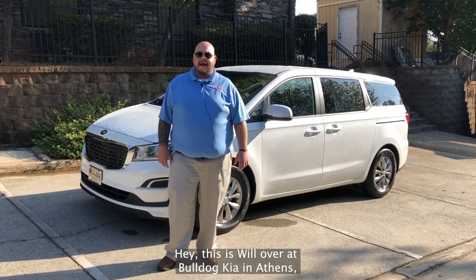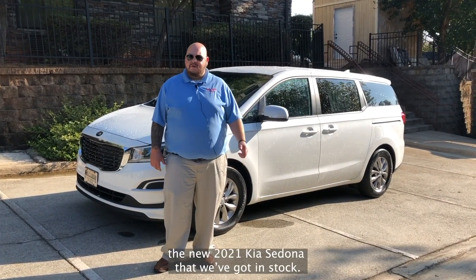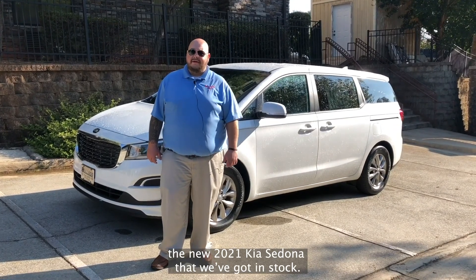Hey, this is Will over at Bulldog Kia in Athens. Excited to show you guys the new 2021 Kia Sedona that we've got in stock.